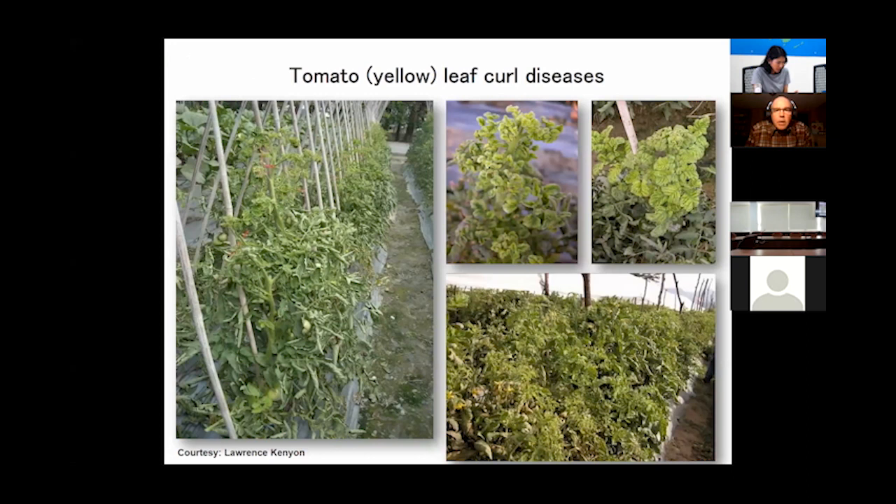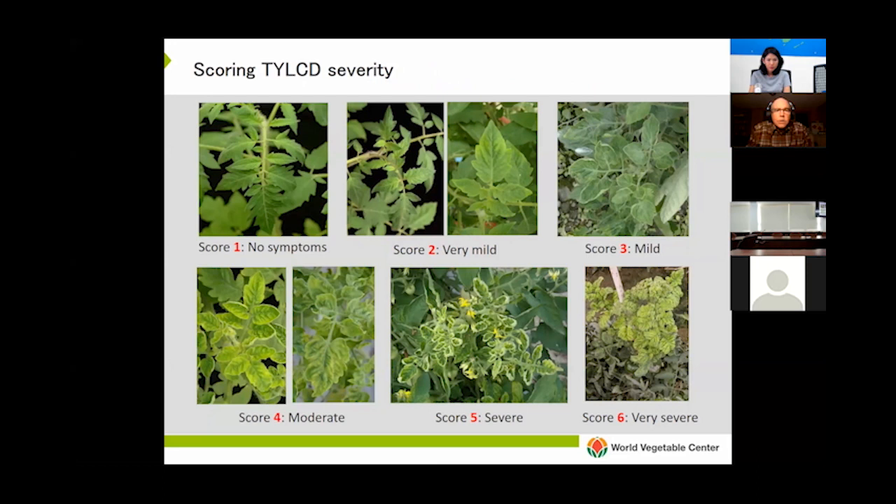Tomato yellow leaf curl disease, caused by begomoviruses, continues to threaten tomato production in the tropics and subtropics. Resistance is really now a must-have trait for any varieties targeted for open field production. There is resistance in the form of TY genes — TY1 through TY6 — and many tomato breeding programs are using these genes now. These genes are more aptly described as tolerance genes, because even when a variety possesses them, they often still take infection. The distinction being that tolerant varieties show no or very mild symptoms even when infected. At World Veg we use a one through six scale to assess symptom severity.